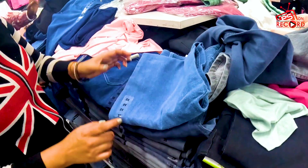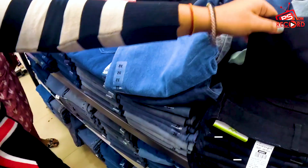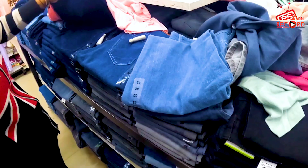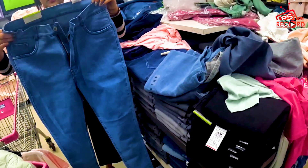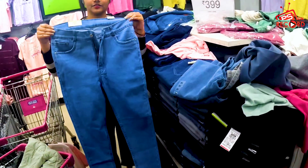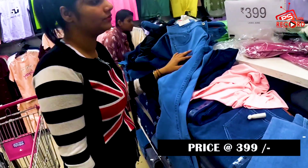You will find very beautiful jeans at a small price. In size, you will find multiple options. For 399, the quality is very good. So you can see here the 399–499 range.